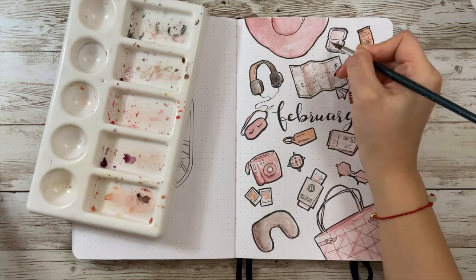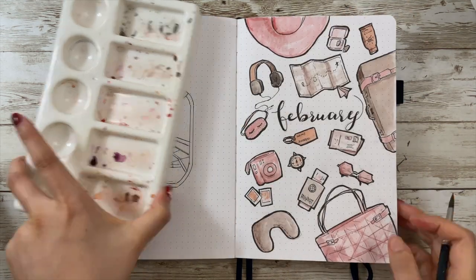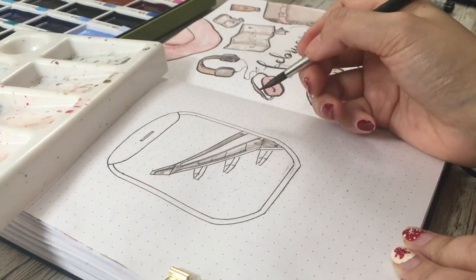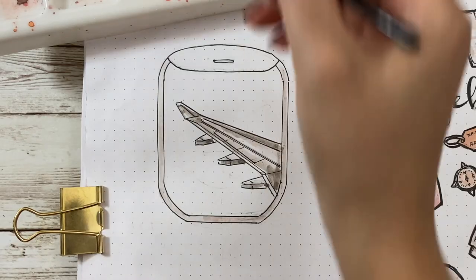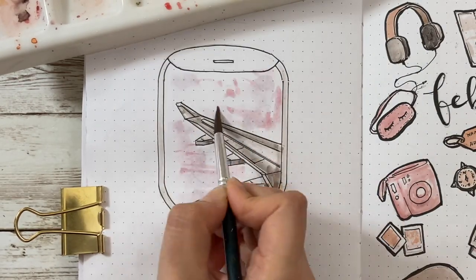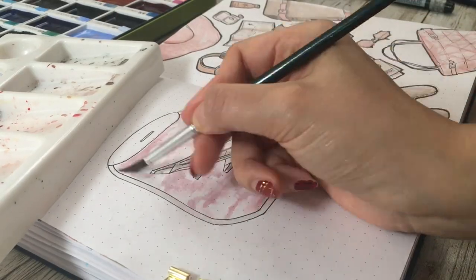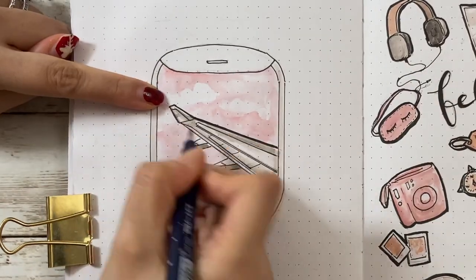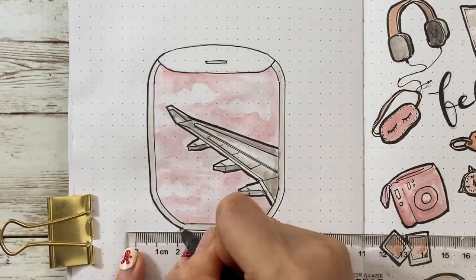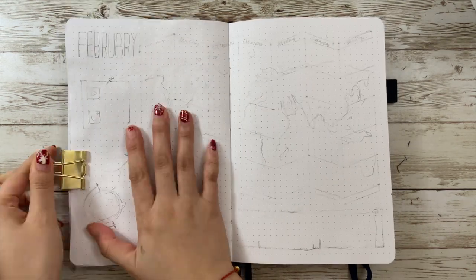Starting from this month I decided to do a series of doodle-with-me videos to match each month's theme. I'll share more cute doodles and I'll be so happy if it can be helpful or inspiring for you. Let's get back to the left page and color the view outside the window. Since the theme colors are pink and brown, I mainly used pink to color the sky, randomly leaving some white space to represent clouds, then defining the outline with slightly darker pink and highlighting the wing and window's outer line with a thicker pen. I'm happy with how the cover page turned out.